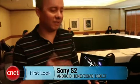I'm Donald Bell from CNET.com. We're here at Sony's event for the S1 and S2 Android tablets. This is the S2. This one has been promised to us on AT&T this fall, although there's still no price on it.